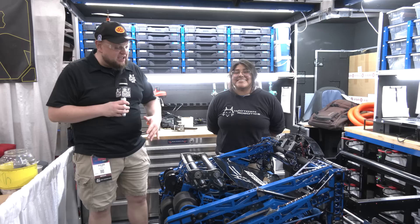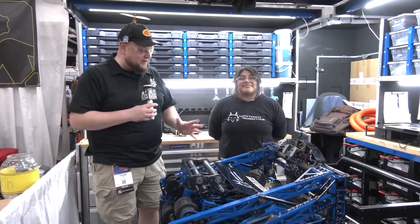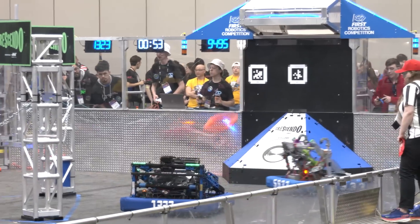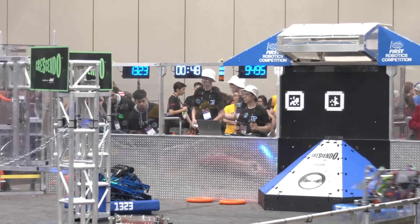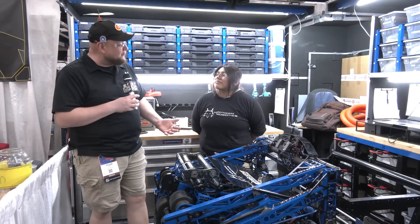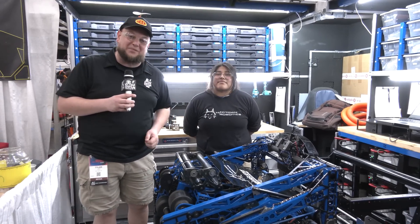Hey everybody, it's Tyler here at Championships, checking in with 1323 Madtown Robotics — another phenomenal, very Madtown-esque machine. I love everything that goes into this robot, so we'll be doing a note journey follow-through: their intake all the way through, incredible shooter, love their amp mechanism as well. Irelia is here to talk more about it, so we can't wait to learn more about this awesome machine here on Behind the Bumpers.